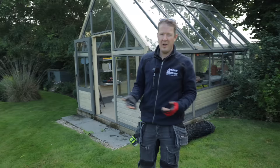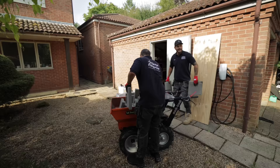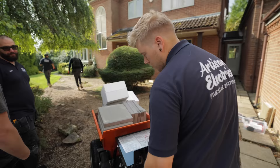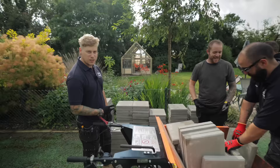You might wonder why we're fitting solar panels on a tennis court rather than on the roof of the house. Well, this tennis court hasn't really been getting used. That's the thing with tennis courts — often people build them, use them for a few years, and get bored. This is a perfect open space, a bit like a flat roof but on ground level, where you can fit a huge amount of solar panels.